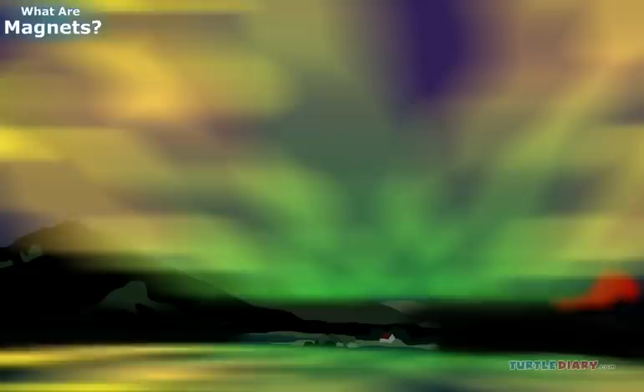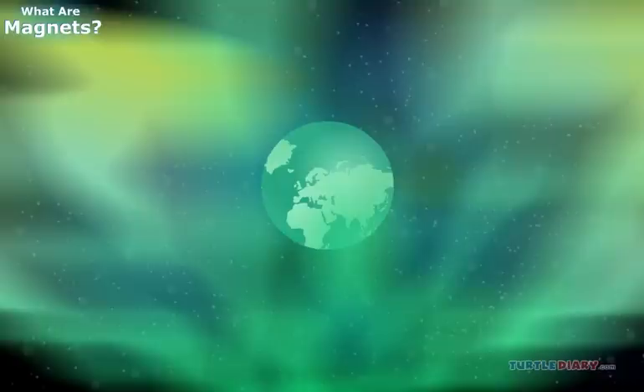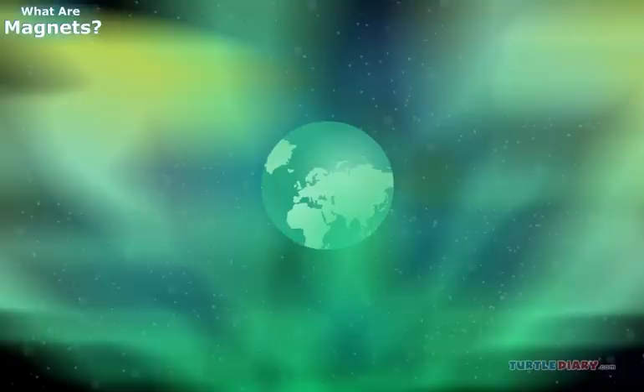Do you know about the northern lights and the southern lights? They are a natural light display in the sky, almost like fireworks. They can be seen in the areas around the north and south pole. They are caused by the Earth's magnetic fields. Sometimes the sun throws out a burst of energy. These bursts get caught in the magnetic field around the Earth and give off some beautiful bright colors. The northern and southern lights are one of the ways we know that Earth is a big magnet.